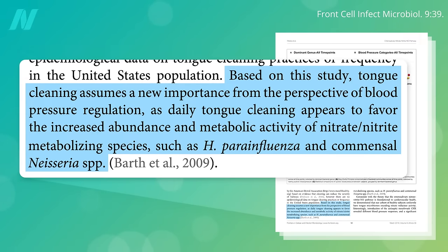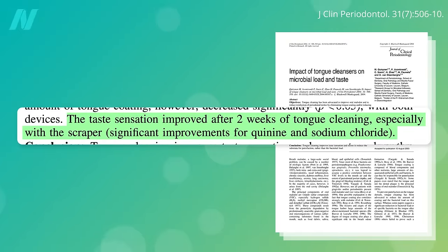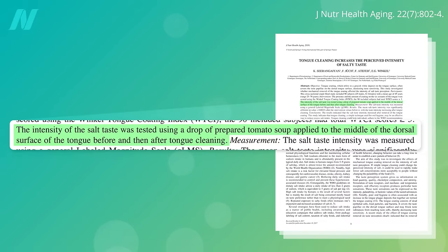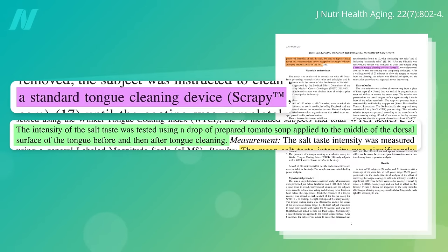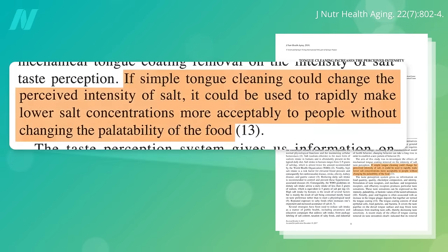But there's another way tongue cleaning may improve your blood pressure. After two weeks of tongue cleaning, you can improve your sensitivity to tasting salt, and a follow-up study found that just a single cleaning can do it. They applied a drop of tomato soup to people's tongues before and after they cleaned their tongues with a plastic tongue scraper with the adorable name Scrapey, and they experienced a significant increase in salt taste intensity. Why is that good? Because if a simple tongue cleaning could change the perceived intensity of salt, it could be used to rapidly make lower salt concentrations more acceptable to people without changing the palatability of the food.